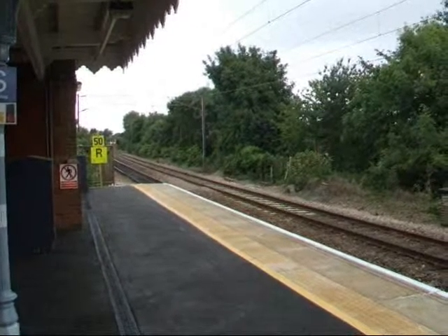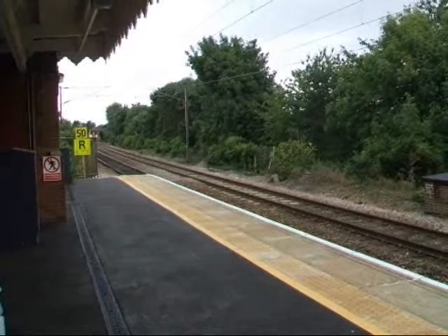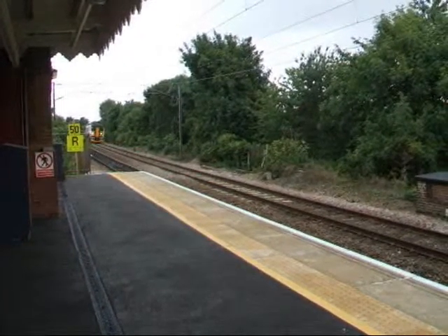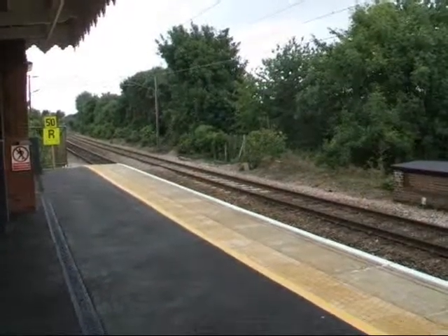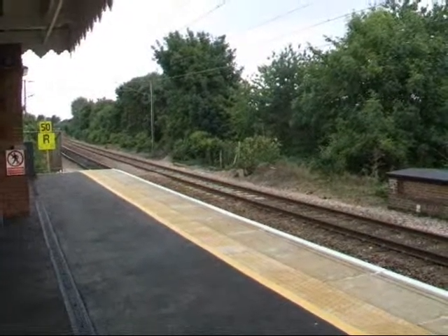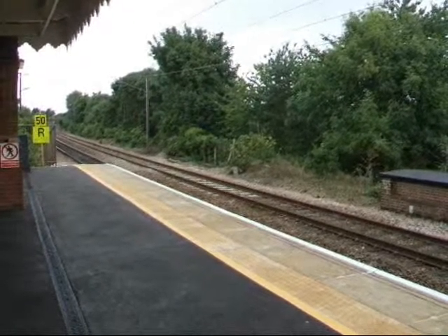153 335. We've got a Class 153 unit now, en route to Ipswich, about to pass through Needham Market. 153 335, on its way to Ipswich, I think. Didn't expect to see him today.